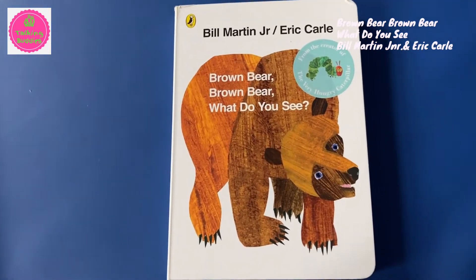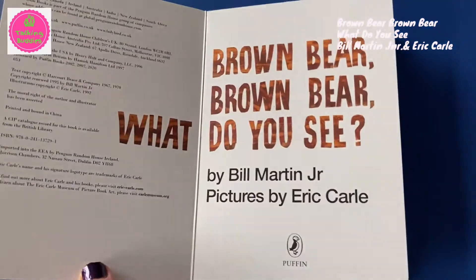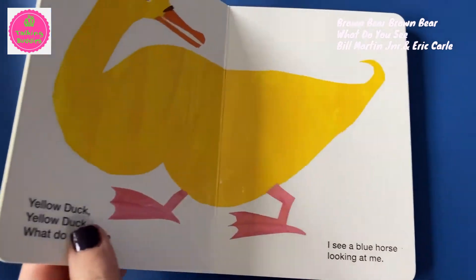Brown Bear, Brown Bear, What Do You See? by Bill Martin Jr. and Eric Carle. This is a beautiful, simple, colourful book for babies with repetitive text that your baby will just love.